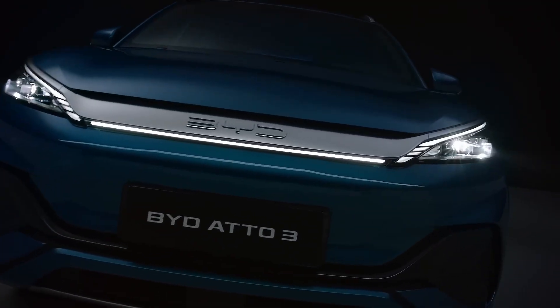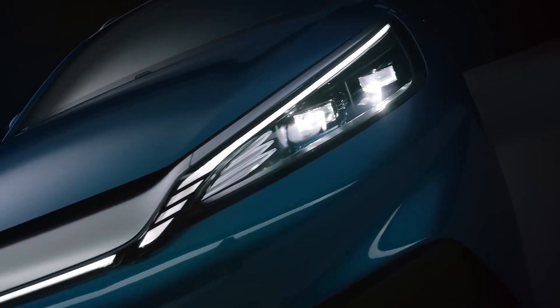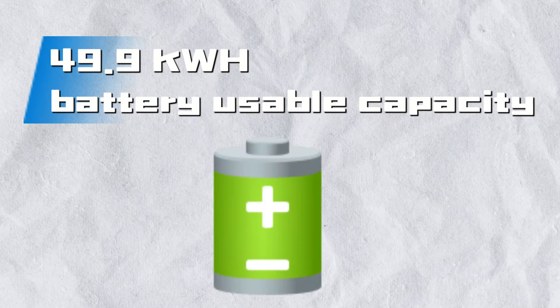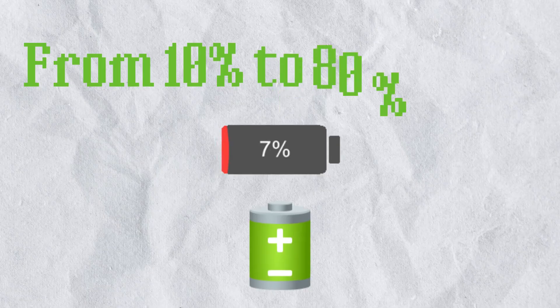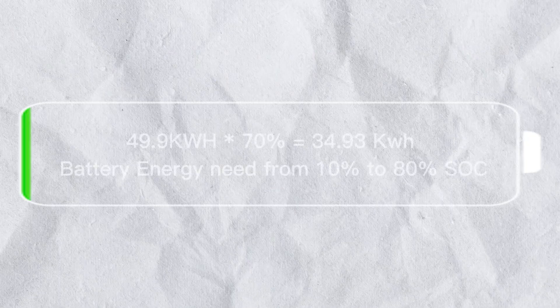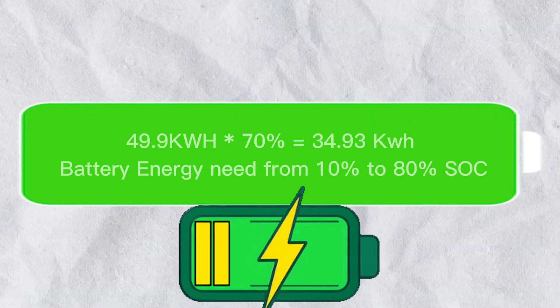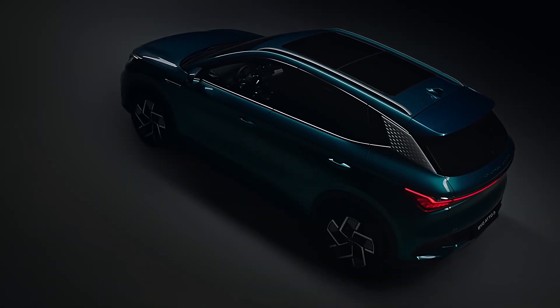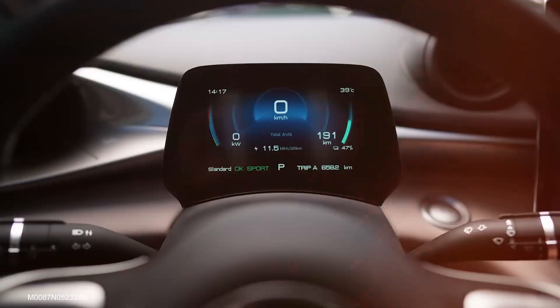From 10 to 80% state of charge, the BYD Atto 3 takes about 35 minutes. During that time, 40.6 kWh is pulled from the grid, while only 49.9 kWh × 70% — meaning 34.93 kWh — is actually stored in the battery. The 49.9 kWh refers to the full battery pack capacity, and 70% represents the 10 to 80% state of charge window.